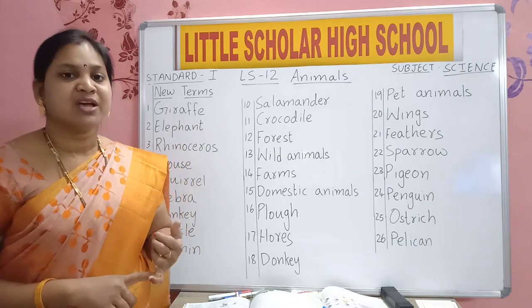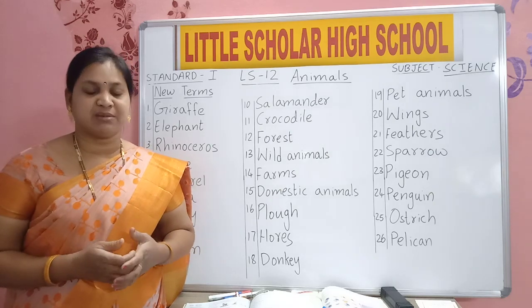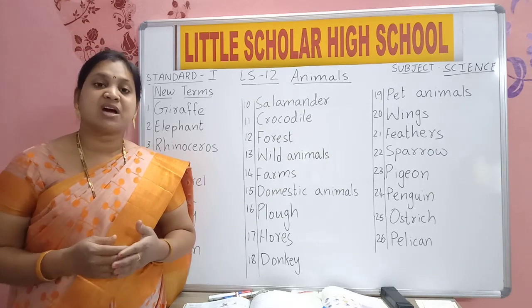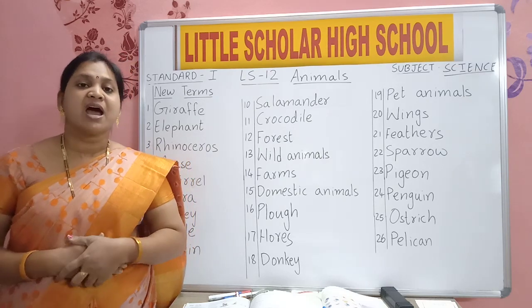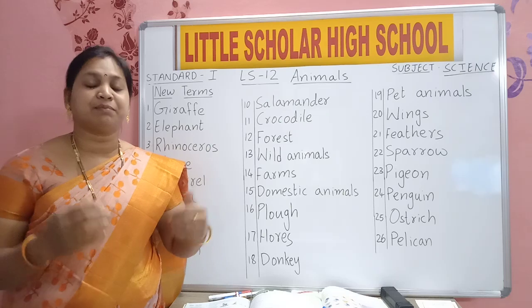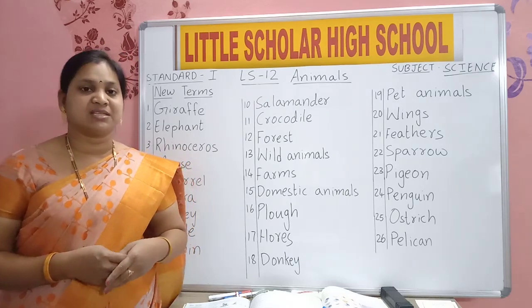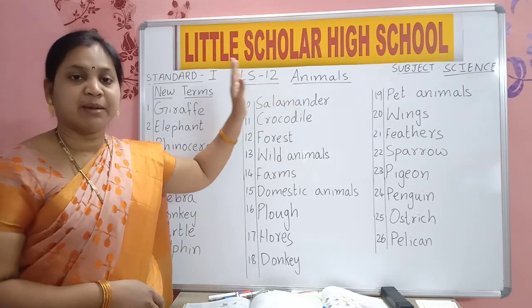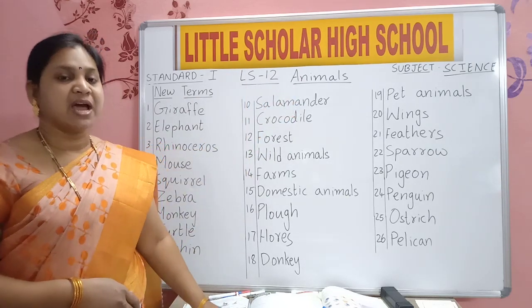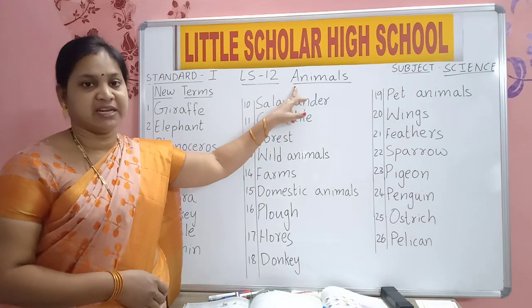You all like to see animals. So we will go to zoo to see all types of animals. The animals which are in forest, we can't go and see in forest. So all wild animals will be kept in zoo so that people can come and visit the animals. Now in this lesson we will learn about animals, A-N-I-M-A-L-S.